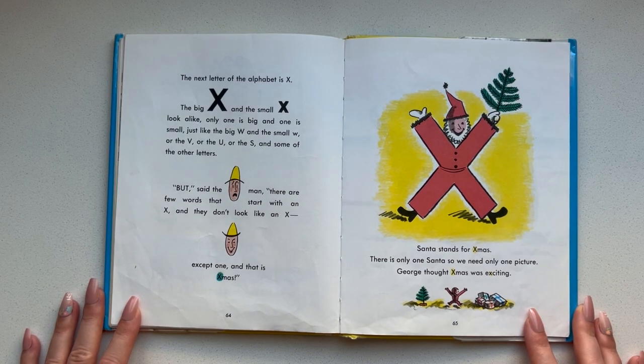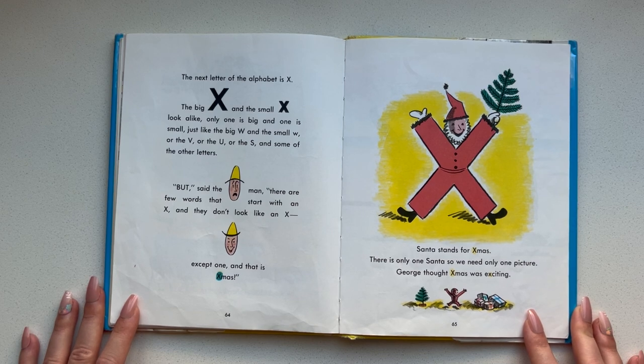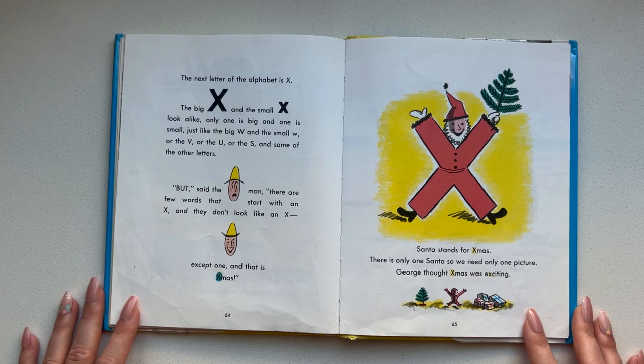The next letter of the alphabet is X. The big X and the small X look alike — only one is big and one is small, just like the big W and the small W, or the V or the U or S and some of the other letters. But, said the man, there are a few words that start with an X and they don't look like an X — except one, and that is X-mas. Santa stands for X-mas. There is only one Santa, so we need only one picture. George thought X-mas was exciting.